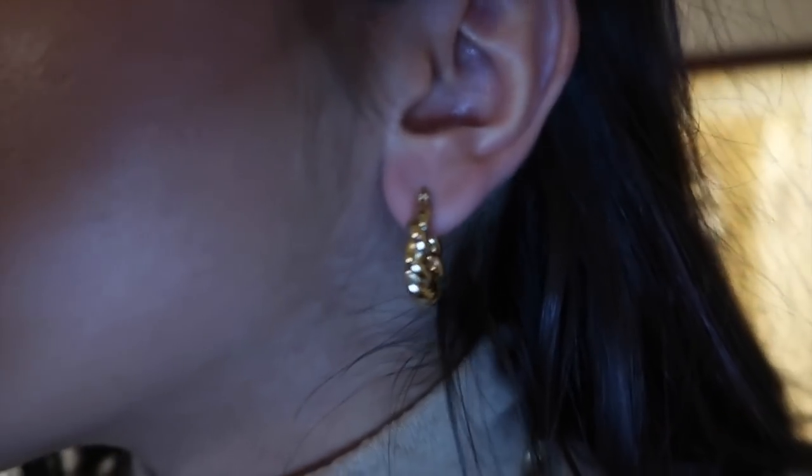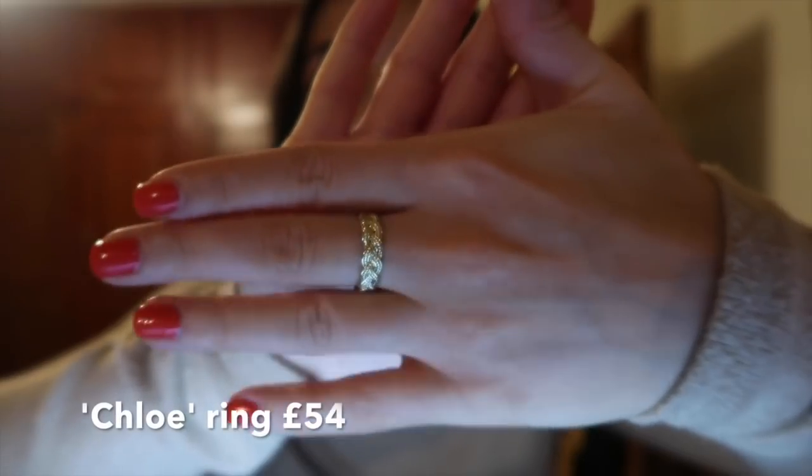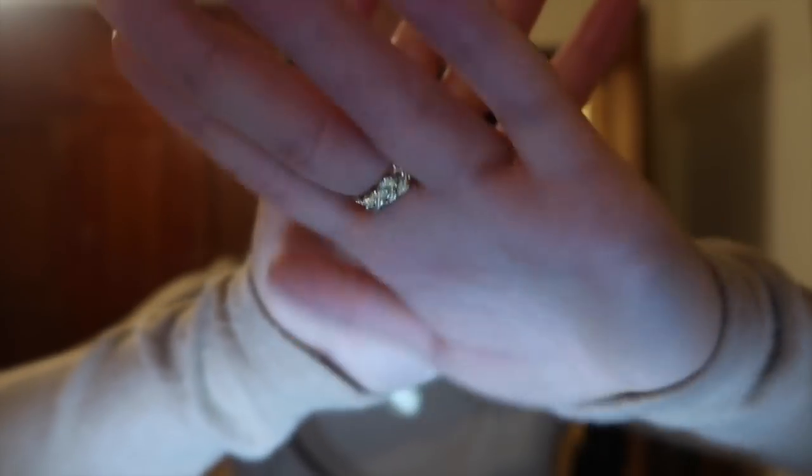I think it looks so elegant and classy. Even if I was to have my hair tied up I think it would look so nice, but with my hair down it makes the earrings pop and I adore it. And the last item I got also comes in this cute little pouch. It is this gorgeous gold ring with this cute little tag on it. This is the ring on and I absolutely love it.